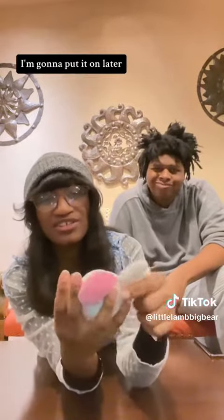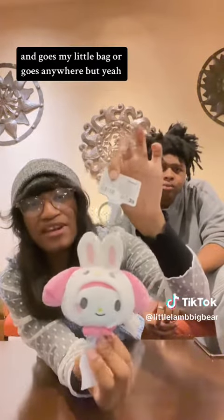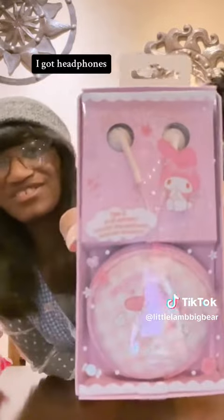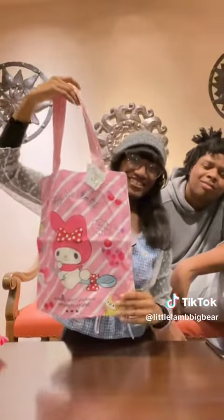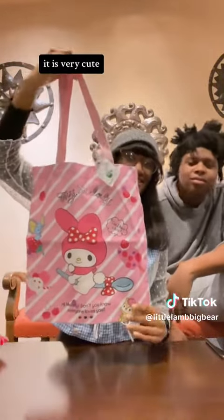This is my book bag keychain — I'm gonna put it on later. It goes in my book bag or anywhere. I also got headphones and a tote bag. The back is blank but it has a lot of space and it's very cute.